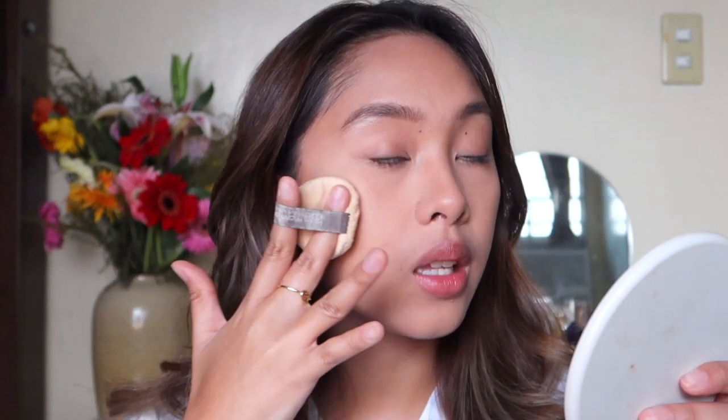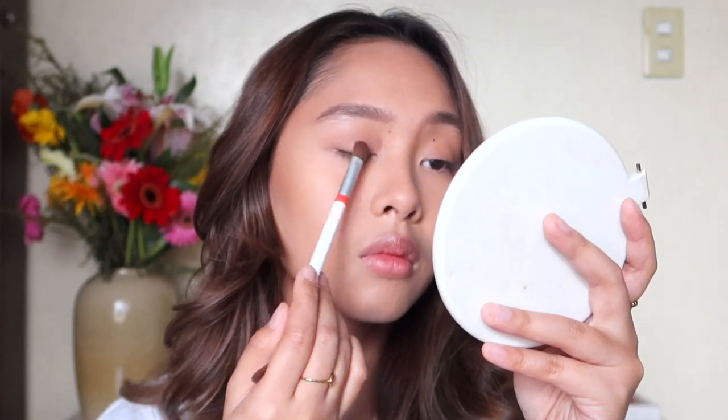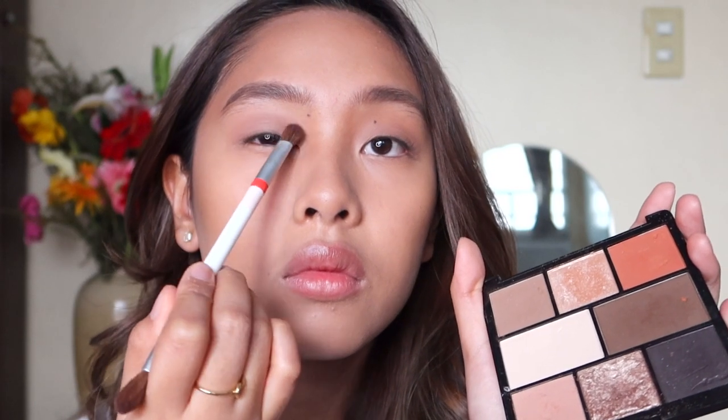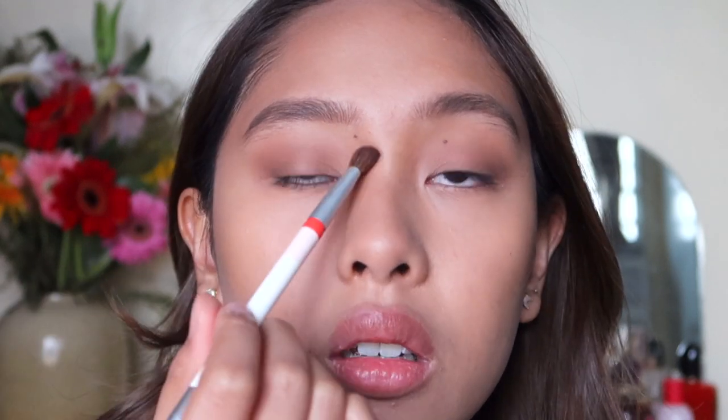Now one of the most important parts — the eyeshadow. Grab any eyeshadow palette with neutral colors; I have this Spotlight Blockbuster palette. I start with the lightest shade first, then use a brown shade focused on the outer V of my eyes. Don't forget to blend! You can see how we've created dimension with just two shades, but it already looks put together. I'll clean it up a bit — very simple, timeless, and classic, which is perfect for graduation. Don't forget to add some color on the under eye as well.